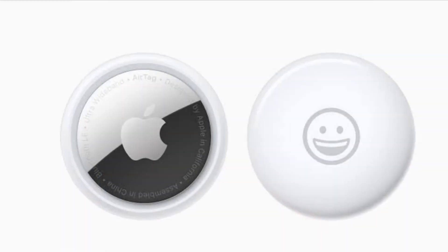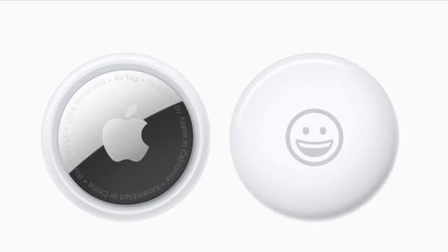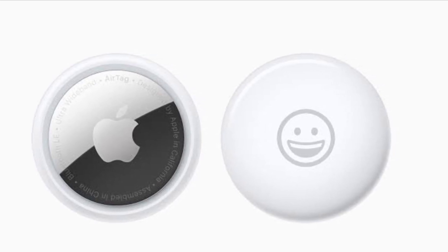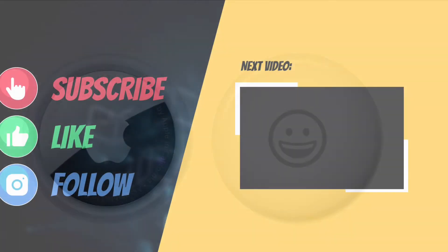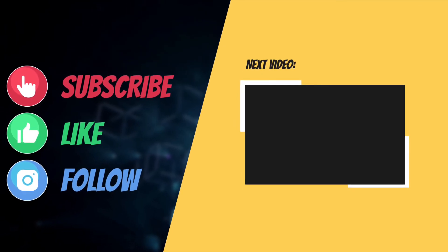That's pretty much it. Hopefully you've been able to fix the precision finding feature on AirTags. If you found this guide helpful, do like and share it, and I'll see you in the next video with more helpful tips and tricks. Till then, have a great time, bye!